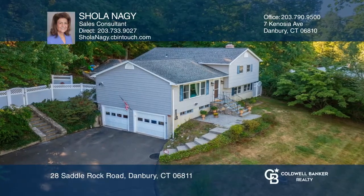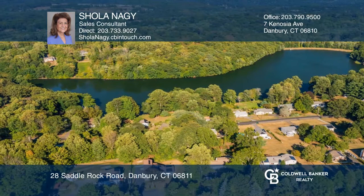This 3-bedroom, 2-bath, split-level home is situated on a cul-de-sac and set on more than half an acre with wonderful views of the reservoir.